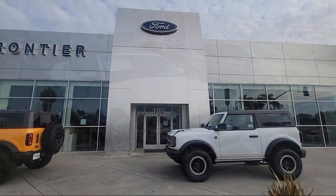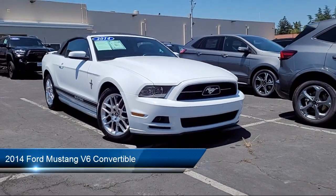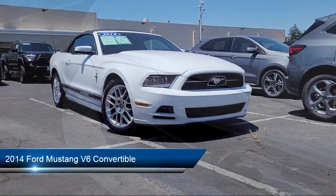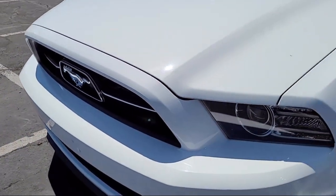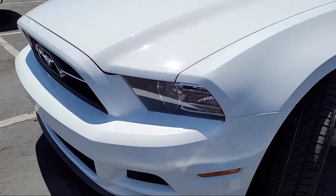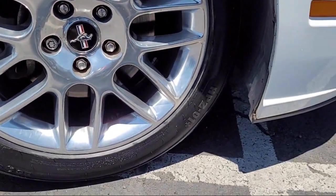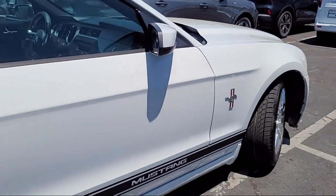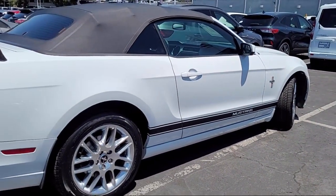Welcome to Frontier Ford, and here's a look at one of our great vehicles for sale. It comes equipped with Keyless Entry, Electronic Stability Control, Speed Sensing Steering, Outside Temperature Display, Alloy Wheels, Steering Wheel Controls, Air Conditioning, Tire Pressure Monitoring System, Traction Control, Four Speaker Audio System, and has less than 95,000 miles on the odometer.